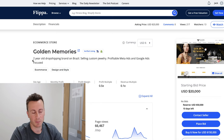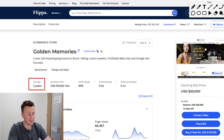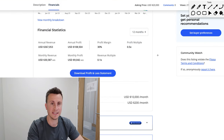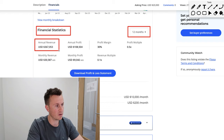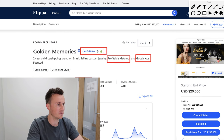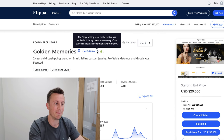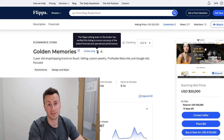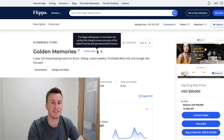If we head back onto Flippa.com, I want to show you Golden Memories. This is a Shopify dropshipping store that's currently for sale. It's been in business for two years. The average monthly profit is $9,000 US dollars, profit margin 30%, and they're currently running Meta ads and Google ads. If we drop down into their financial statistics for the past 12 months, we can see the annual revenue has been $360,000 USD with an annual profit of $108,000 USD. This is also a verified listing, meaning the numbers from the store have been vetted by Flippa and should be legitimate.